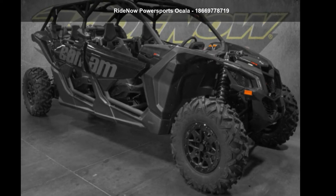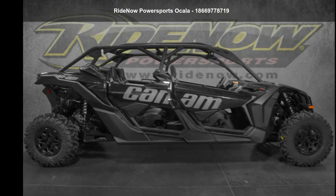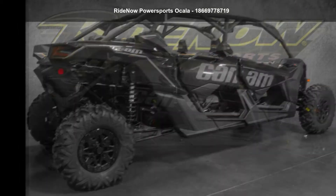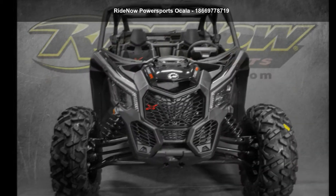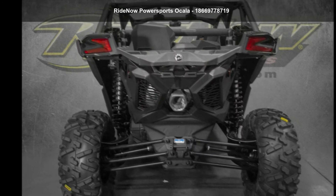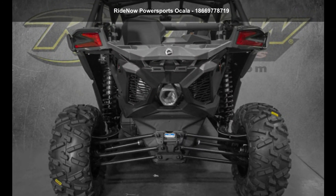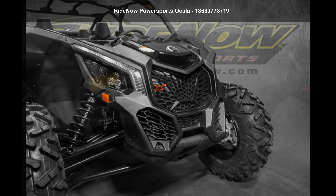Up for sale is a Can-Am 2021 Maverick X3 Max DS Turbo RR. This ATV is ready for the off-road, designed to take on the most challenging of terrain. Financing options are also available for qualified buyers. For more details on this unit's features and options, follow the link in the description below.